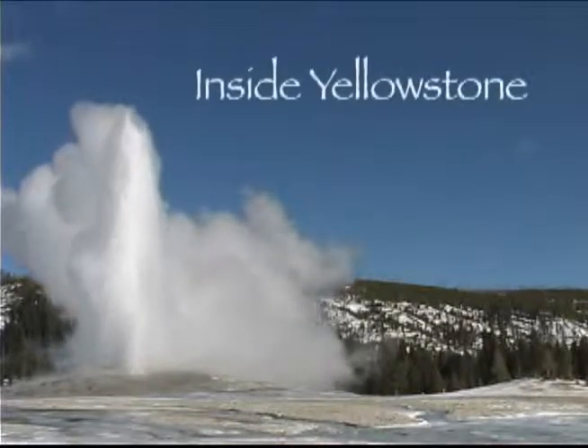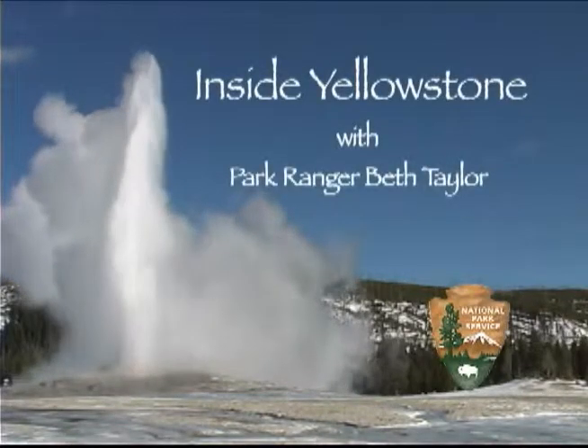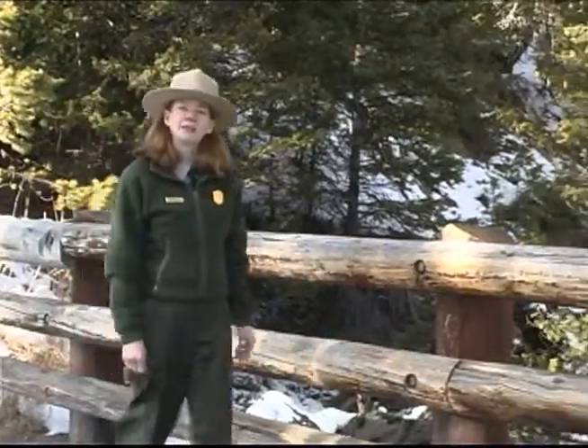You're watching Inside Yellowstone. Some of Yellowstone's most fascinating geology is found amidst the rustic and relaxed setting of Tower Roosevelt.